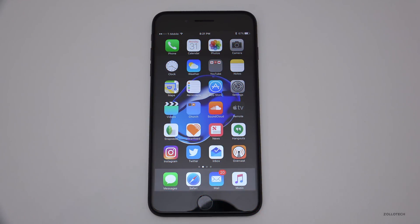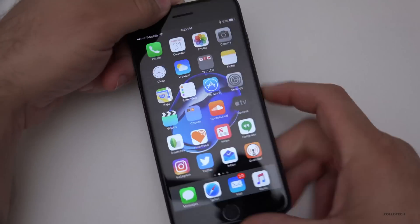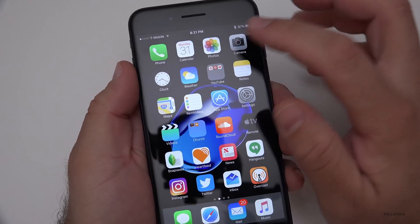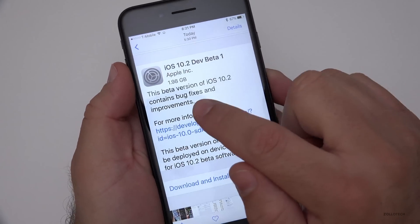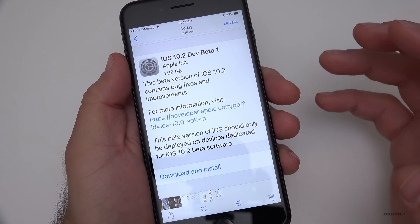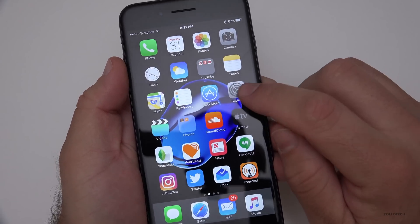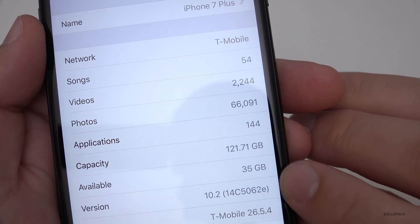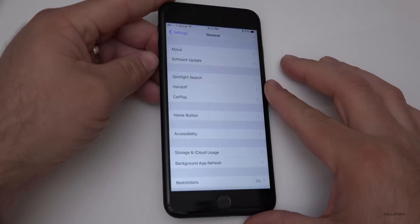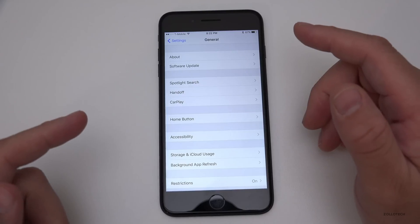Hi everyone, Aaron here for Zollotech. Today Apple released iOS 10.2 beta 1, for developers and probably public beta testers, though it's not out just yet at the time of this recording. The download was pretty large, coming in around 2 gigabytes, which is expected for fairly major updates. As far as 0.1.2 updates go, it's pretty decent. The build number is 14C5062e, and we've got some new wallpapers and new emoji.